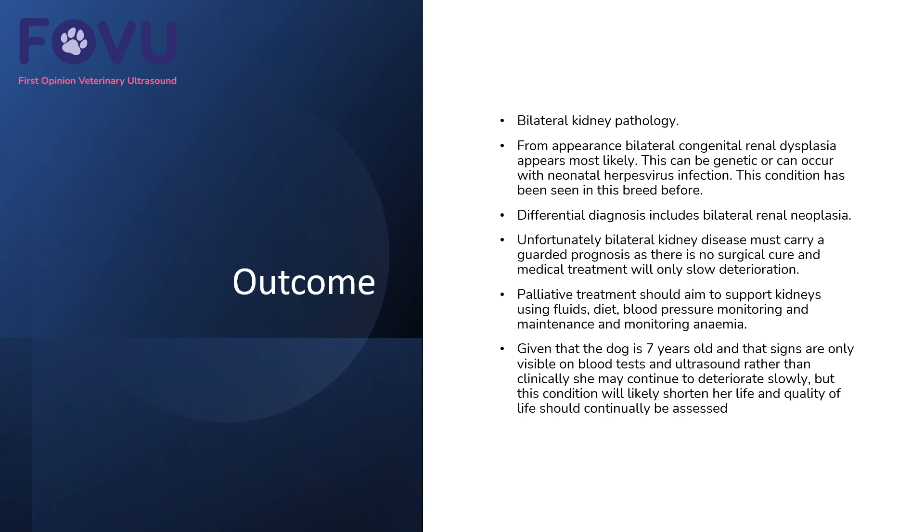We should aim to support the kidneys and possibly repeat ultrasound examinations and bloods to see if there's any observable deterioration. But given that the dog is seven years old, if it is congenital or from neonatal herpes virus infection, it may be that she will still continue to deteriorate slowly.